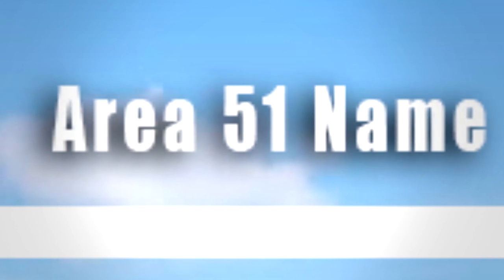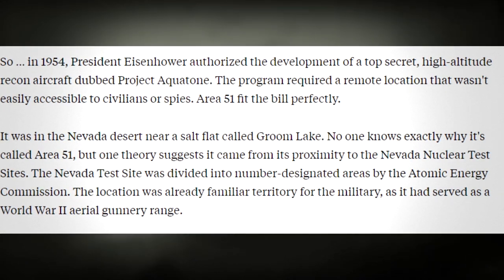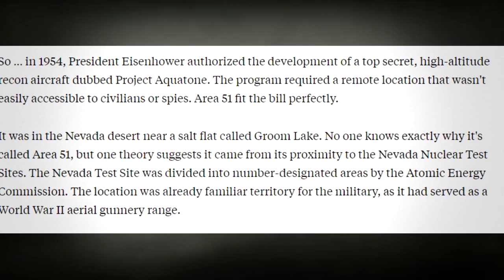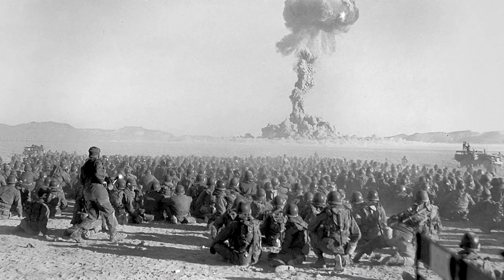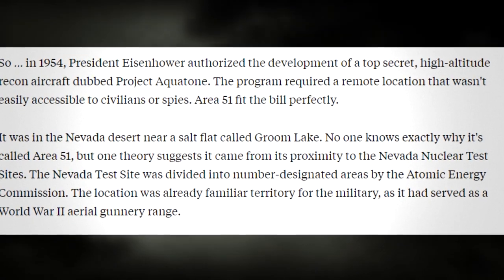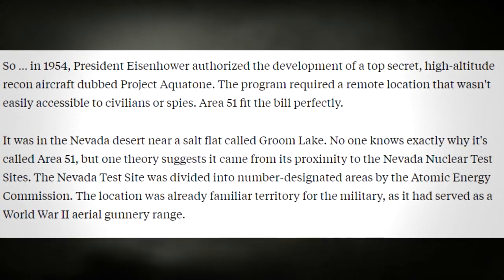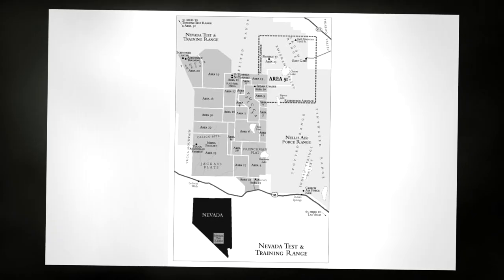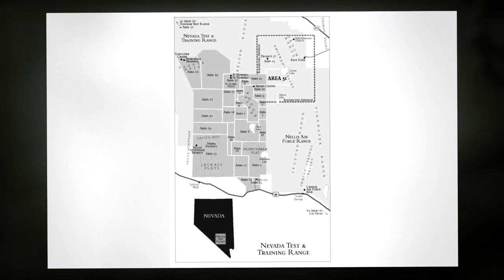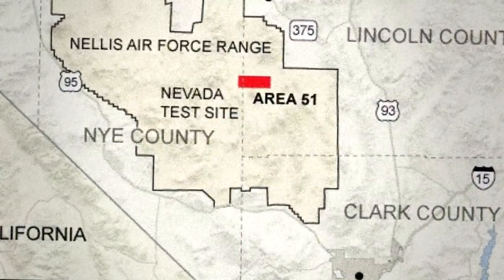Area 51 name. I found an article with the best theory on this. It was in the Nevada desert near a salt lake flat called Groom Lake. No one knows exactly why it's called Area 51, but one theory suggests it came from the proximity to the nearby Nevada nuclear test site, which was divided into number-designated areas by the Atomic Energy Commission. The location had also served as a World War II aerial gunnery range, so it sounds like this area got its name in World War II and they just kept it because that's what it was previously mapped out to be.